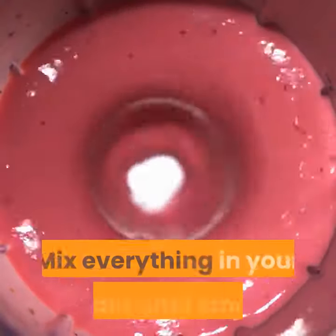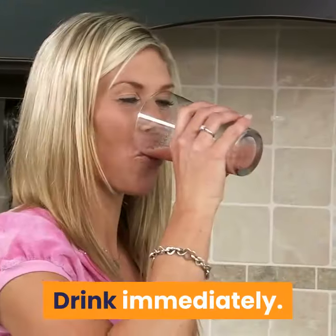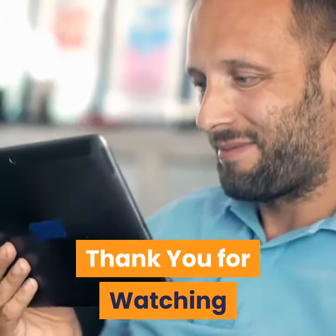Mix everything in your blender until smooth. Pour into a tall glass with ice. Drink immediately. Thank you for watching — please don't forget to like and subscribe.